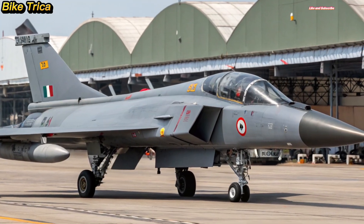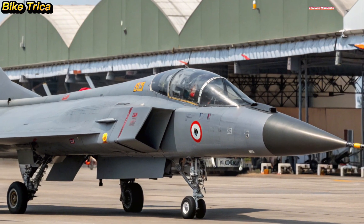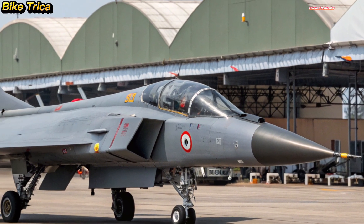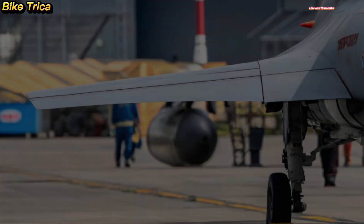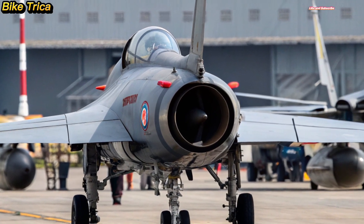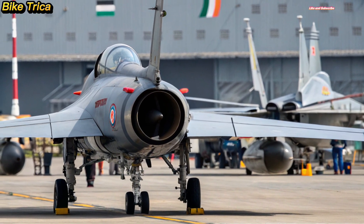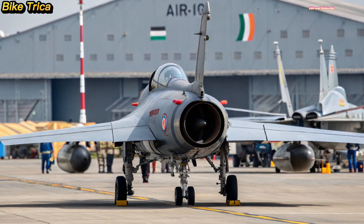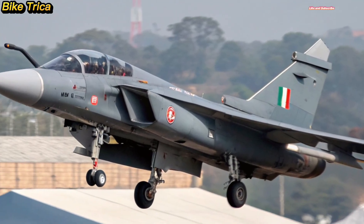The HAL Tejas MK2 is expected to replace older fighter jets in the Indian Air Force, providing superior technology, reduced maintenance, and greater versatility. Its ability to integrate indigenous weapons and systems makes it a symbol of India's push for self-reliance in defense.